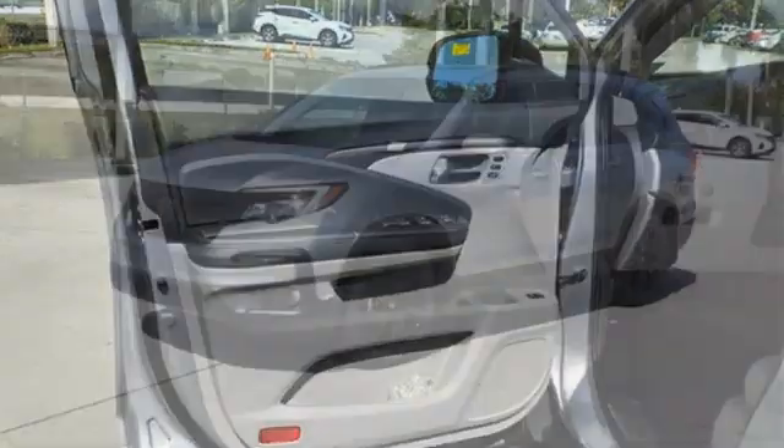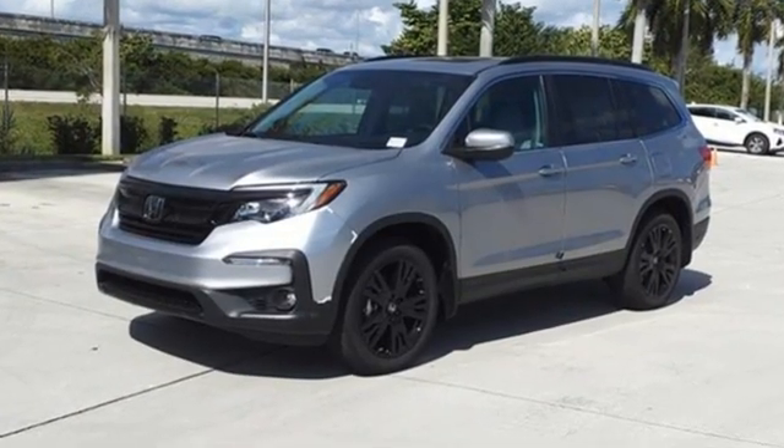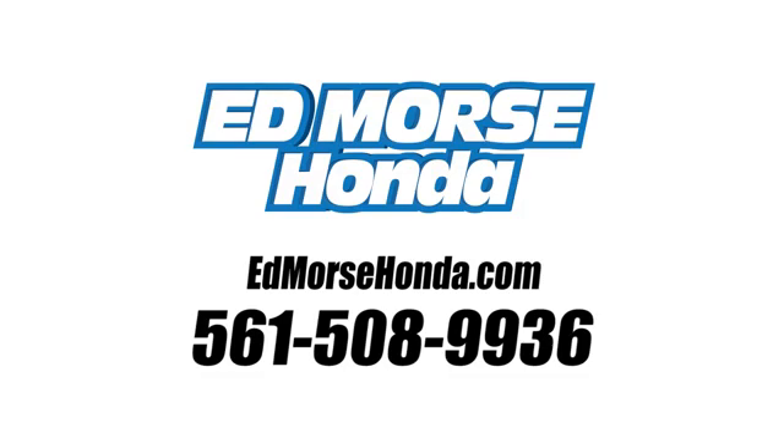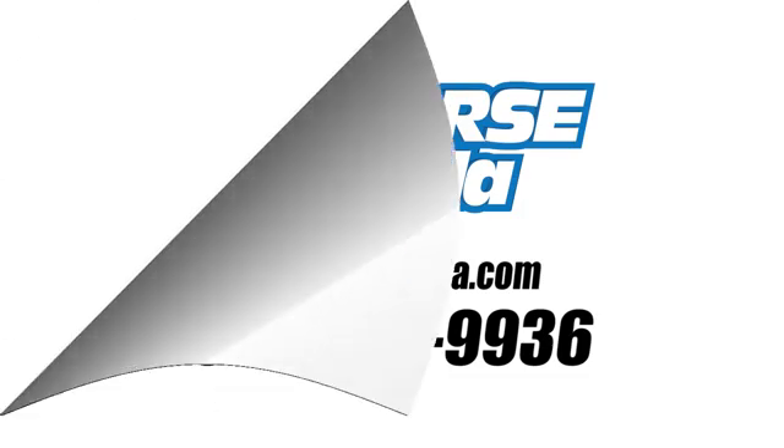It's a Honda, so longevity comes standard. See what it can do for you when you take it for a test drive. Call us today at 561-508-9936. For value and for service, it's Ed Morse.